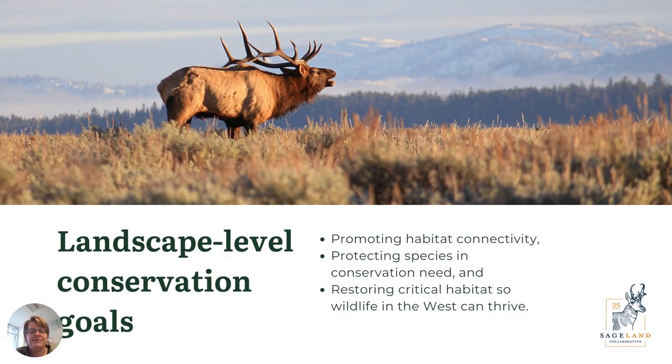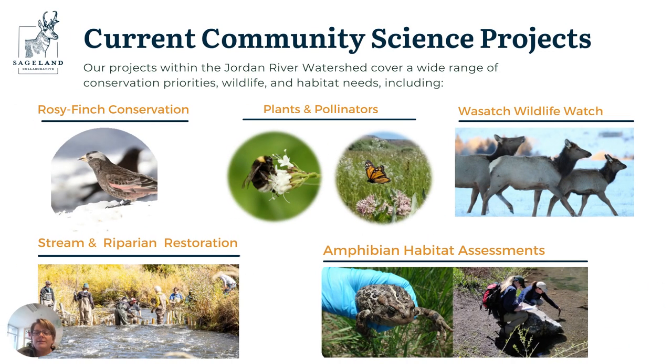Each of our projects is linked not only to broadly wildlife and wildlands conservation, but also to specific broader sub-goals, such as promoting habitat connectivity — how connected is the landscape for different wildlife — protecting specific species of high conservation need, and restoring critical habitats that are disproportionately degraded. Here are the handful of projects I'm going to go over; we're currently working on each of these within the Jordan River watershed, and each highlights a different aspect of community science.